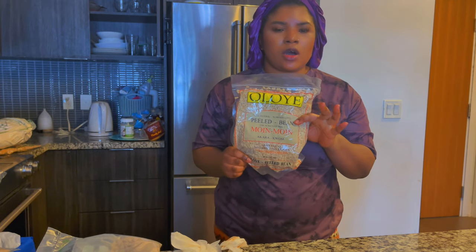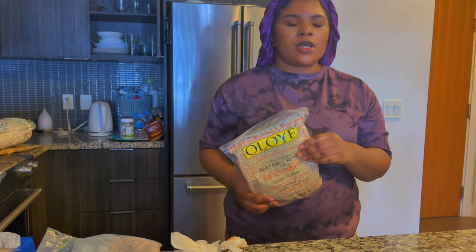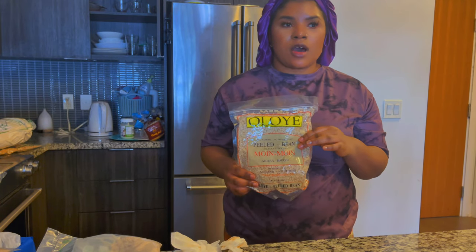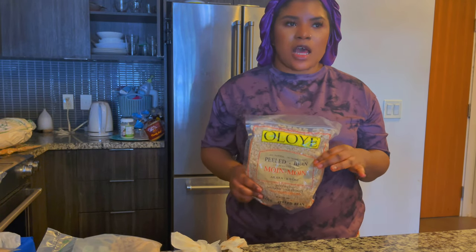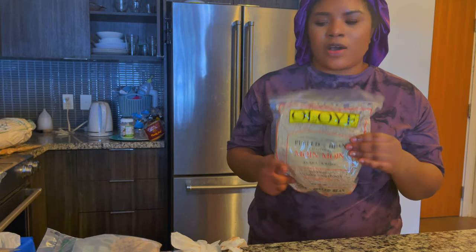This is washed, peeled beans. I love to have this in my house because I use it to make akara easily and eat with pap as breakfast or dinner. This is a must-have in my house.